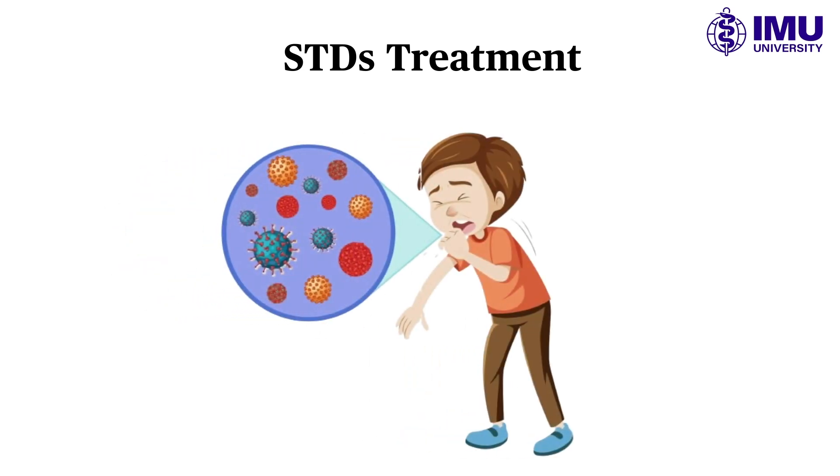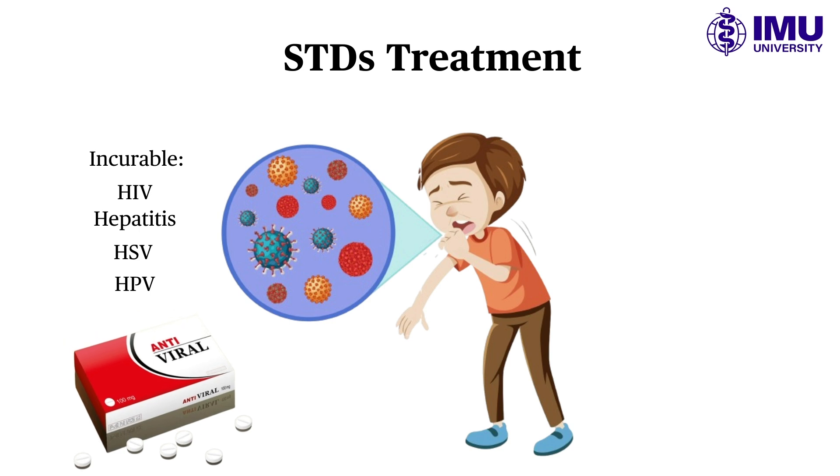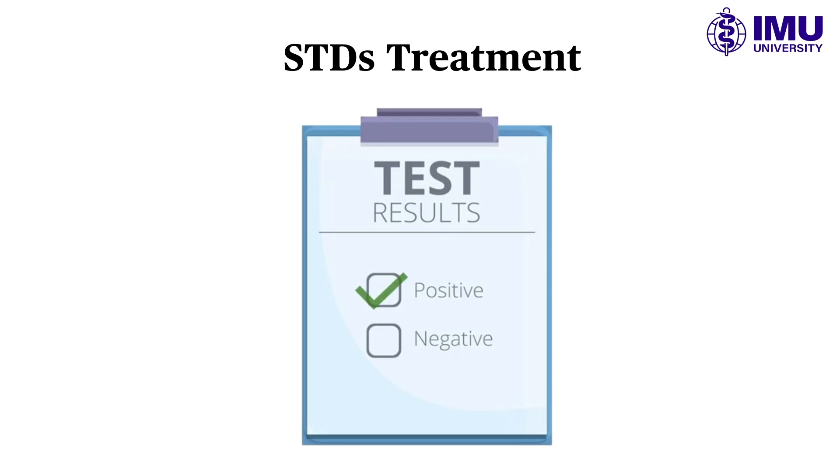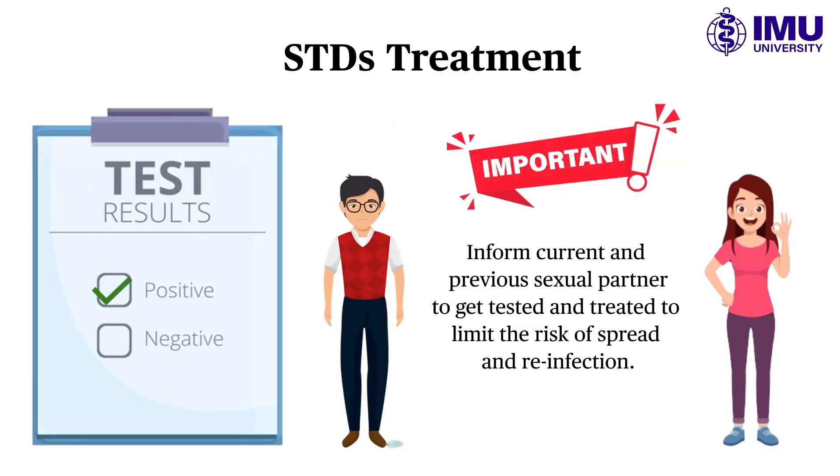However, viral infections such as HIV, hepatitis, HSV, and HPV are still incurable. Antiviral medication can help to slow the disease's progression, allowing you to live a longer and healthier life. If you receive a positive diagnosis, it is critical that your current and previous sexual partners be notified and treated to limit the risk of spread and reinfection.